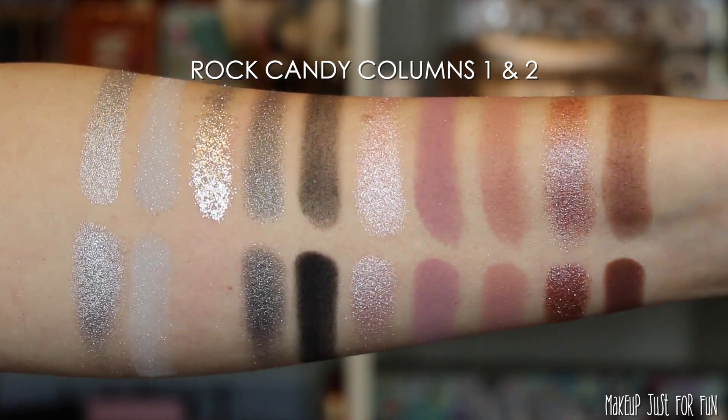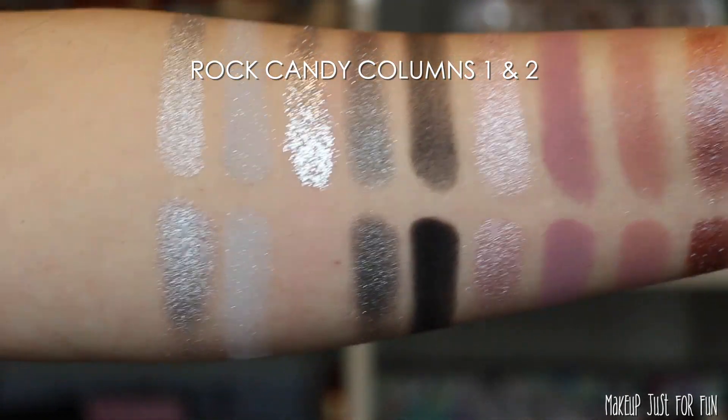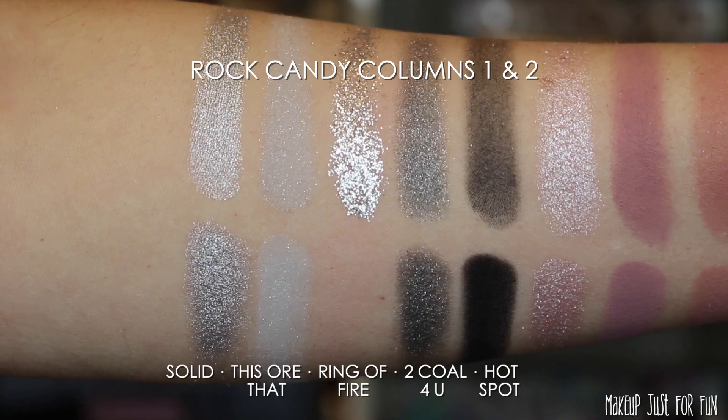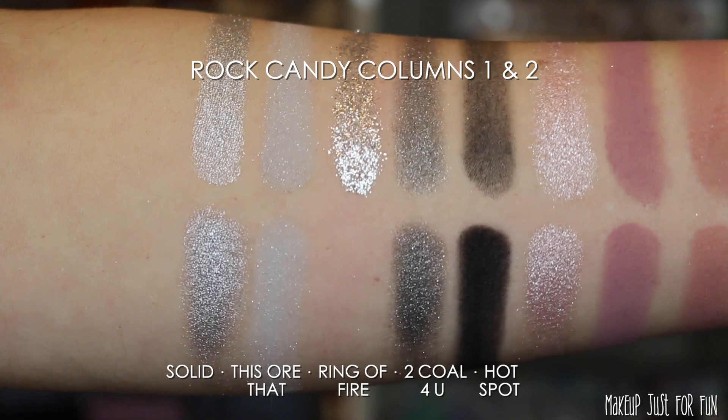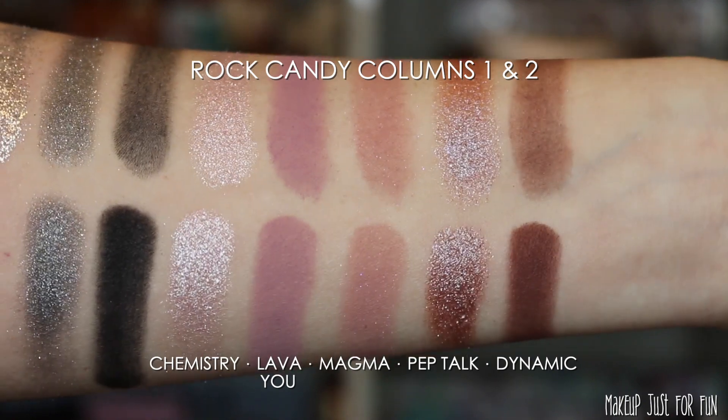I have a lot of comparisons for this Rock Candy palette, but first let me show you the finger and brush swatches. I swatched these 10 at a time in their color-group columns — the first two columns, the middle two, and the last two swatched together. Finger swatches are on top and each corresponding brush swatch is directly below. I do one swipe of color for both, and I don't use a dampened brush or brush-swatch my pressed glitters since they're not meant to be applied that way.